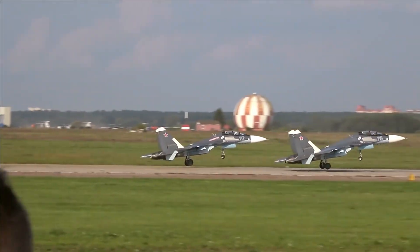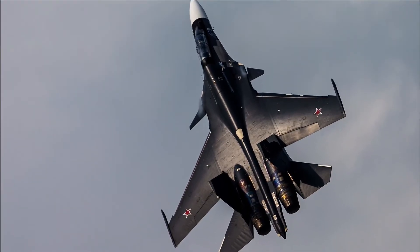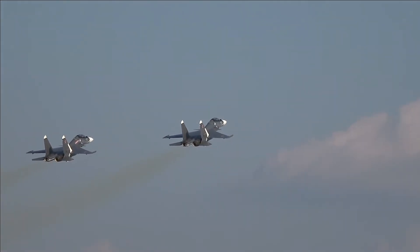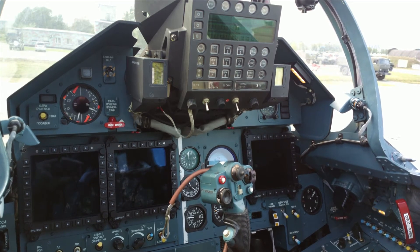With a tandem setup, two pilots can sit in the glass cabin at once, and every member of the squad has their own ejection seat. In the cockpit, an advanced avionics suite is combined with a head-up display and a liquid crystal monitor that can be used for many different purposes.